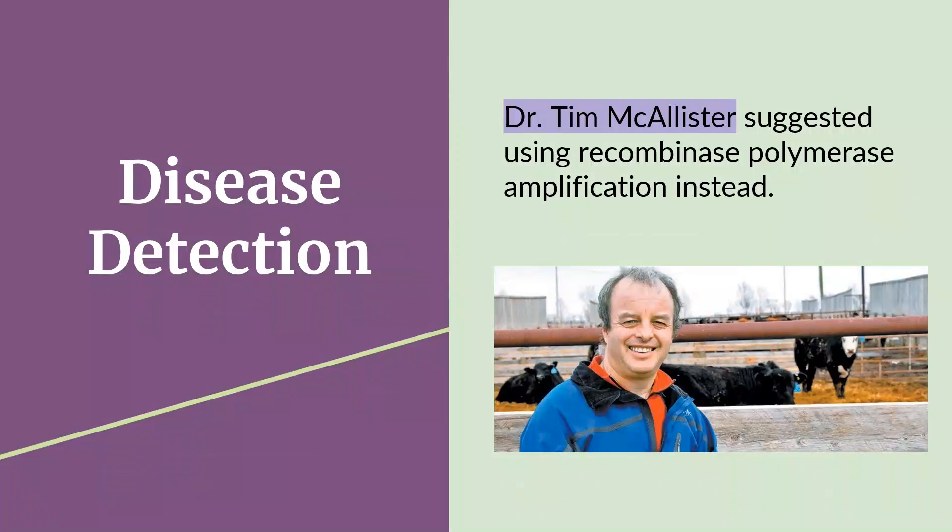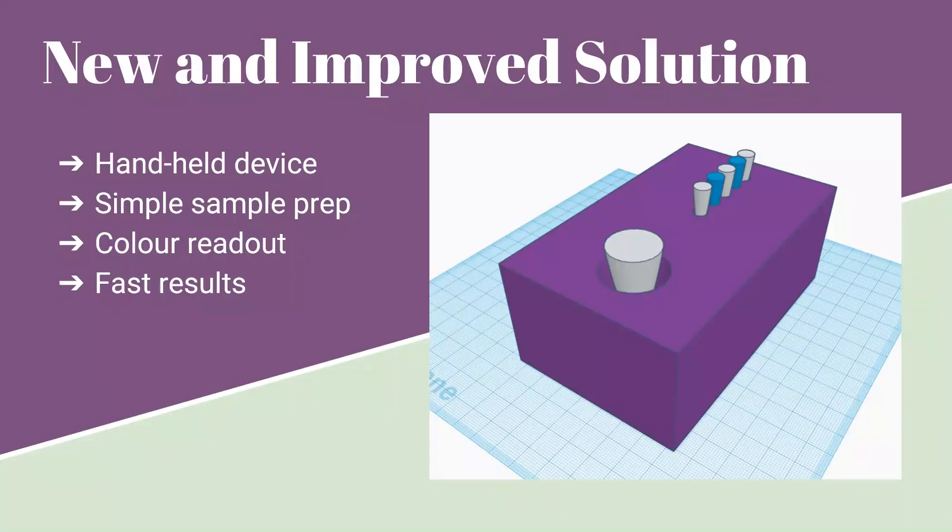However, after discussing our proposed LAMP-based detection kit with Dr. Tim McAllister, a cattle researcher from Agriculture and Agri-Food Canada, he suggested using a different isothermal method called recombinase polymerase amplification. This technique only uses two primers for detection and is much easier to use than LAMP. Our new proposed solution would use recombinase polymerase amplification to detect genes from the four main BRD pathogens.